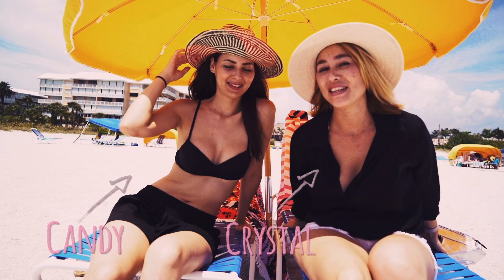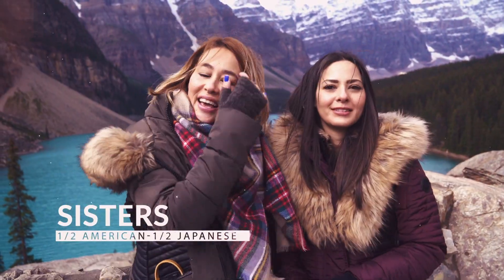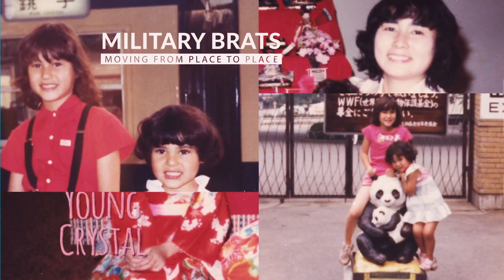We're Crystal and Candy of Travel Pockets. We're sisters who are half American and half Japanese and we love to travel the world in style. We grew up as military brats so we're used to moving from place to place.